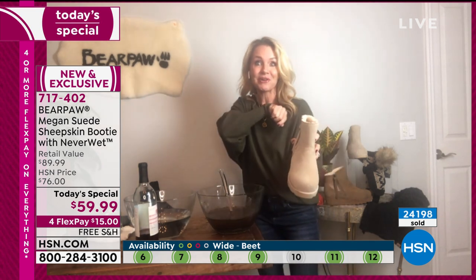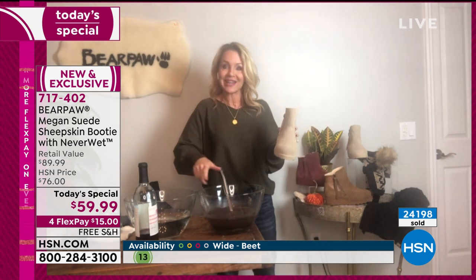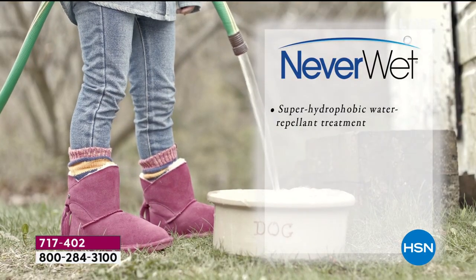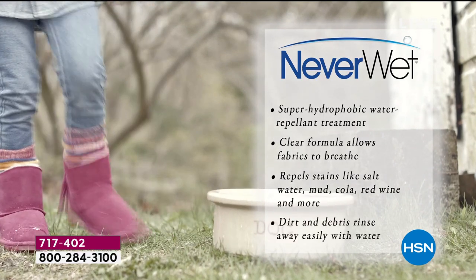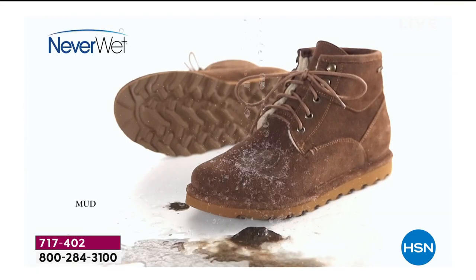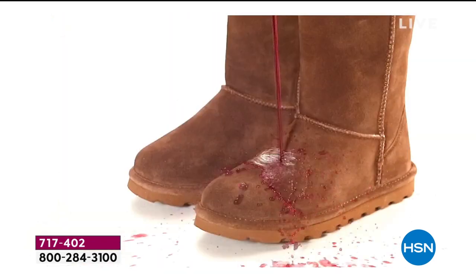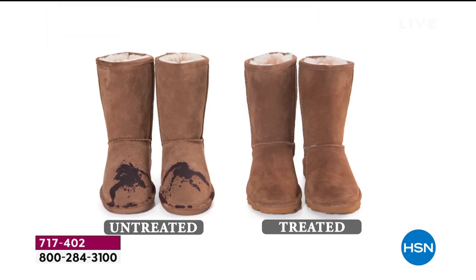It literally resists, rejects, and repels all stains that are thrown its way. So whether it's nature — you get caught up in a rainstorm, because yes, rain can spot your suede and ruin it — or if you step in a mud puddle, it just slides right off. There's a sweet little girl outside just doing what little girls do, and look at that — water everywhere. You don't have to worry about it. Whether it's mud, rain, wine, Kool-Aid, coffee, or tea, it doesn't matter — Neverwet protects that boot.